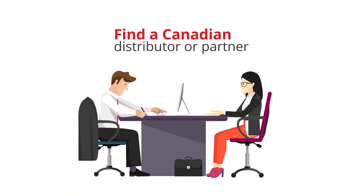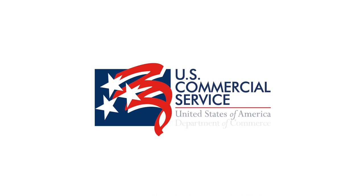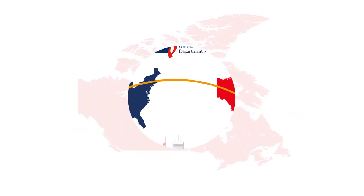Selling to Canadians often requires finding a Canadian distributor or partner. Trade shows in Canada can help you find them. The US Commercial Service has offices and market experts across Canada who can help you research, plan, and execute your market entry strategy.